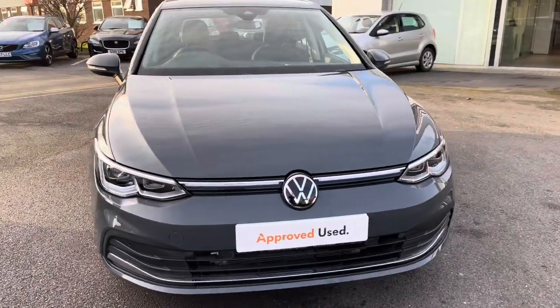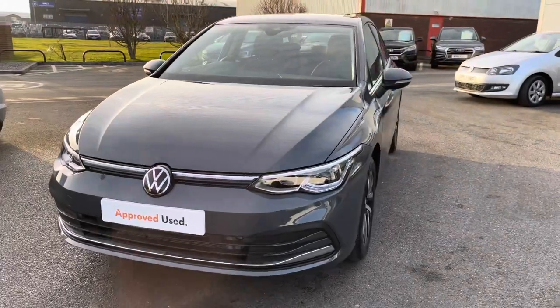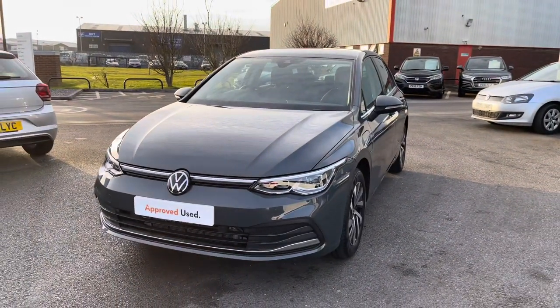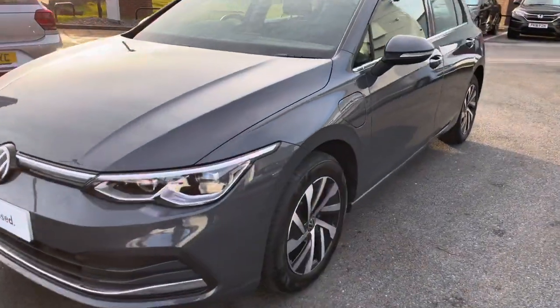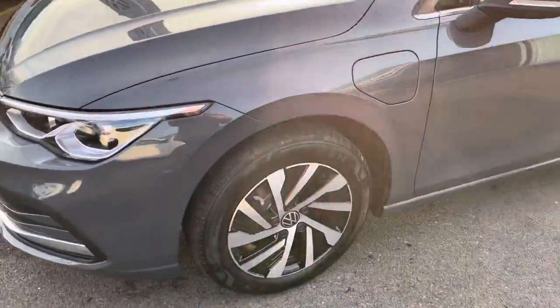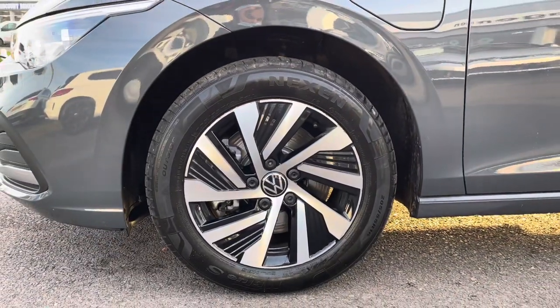I'll be giving you a 360-degree walk-around, then I'll jump inside and go into further details on the interior features. Starting at the front, we have your illuminated front grille that'll make you stand out on the road during the darker hours.